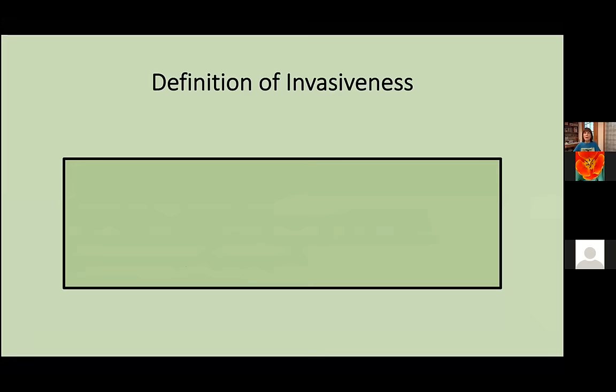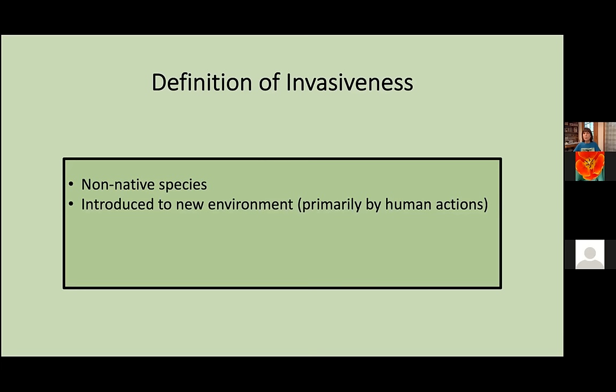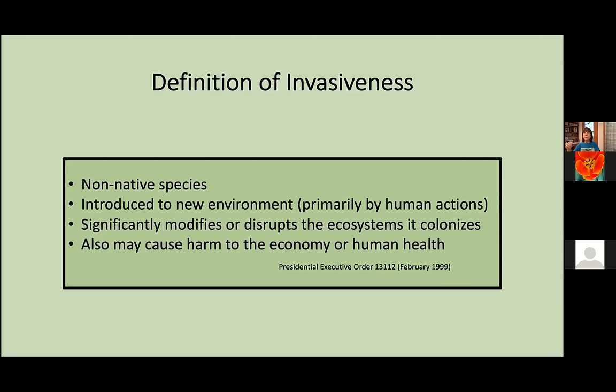To make things really clear about what invasiveness means: these are non-native species introduced into a new environment, primarily by human actions. When they do that, they significantly modify or disrupt the ecosystems they're colonizing. In addition to the environmental harm they may cause, they can also cause problems for the economy or for human health.